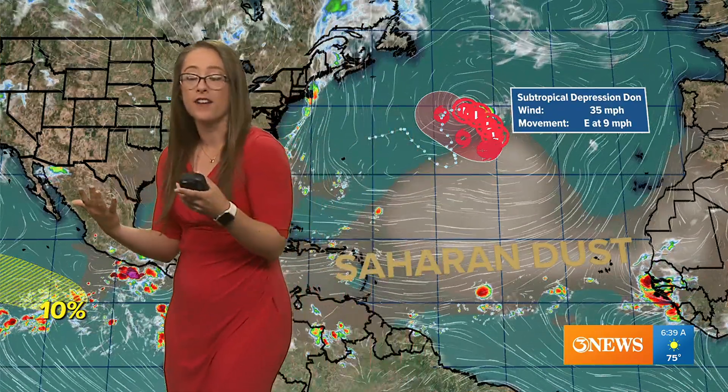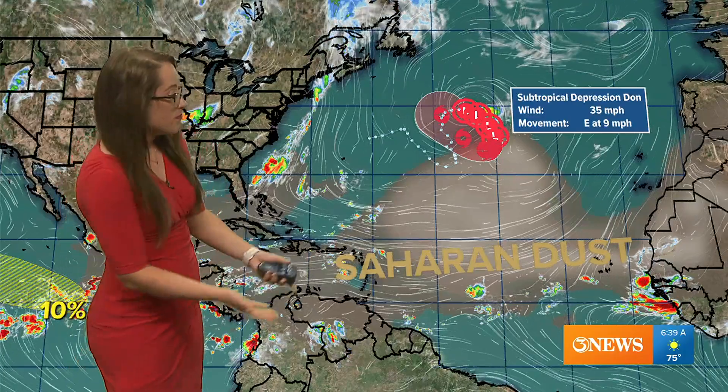Out in the tropics, one of the main purposes of a hurricane is to take the heat from the equatorial region and distribute it toward the poles. We are getting a lot of heat, and that's only going to increase. Saharan dust across the region is going to limit tropical activity, so we're not really tracking much activity with all that Saharan dust across the main development region. We do have Subtropical Depression Don hanging out there in the central Atlantic.